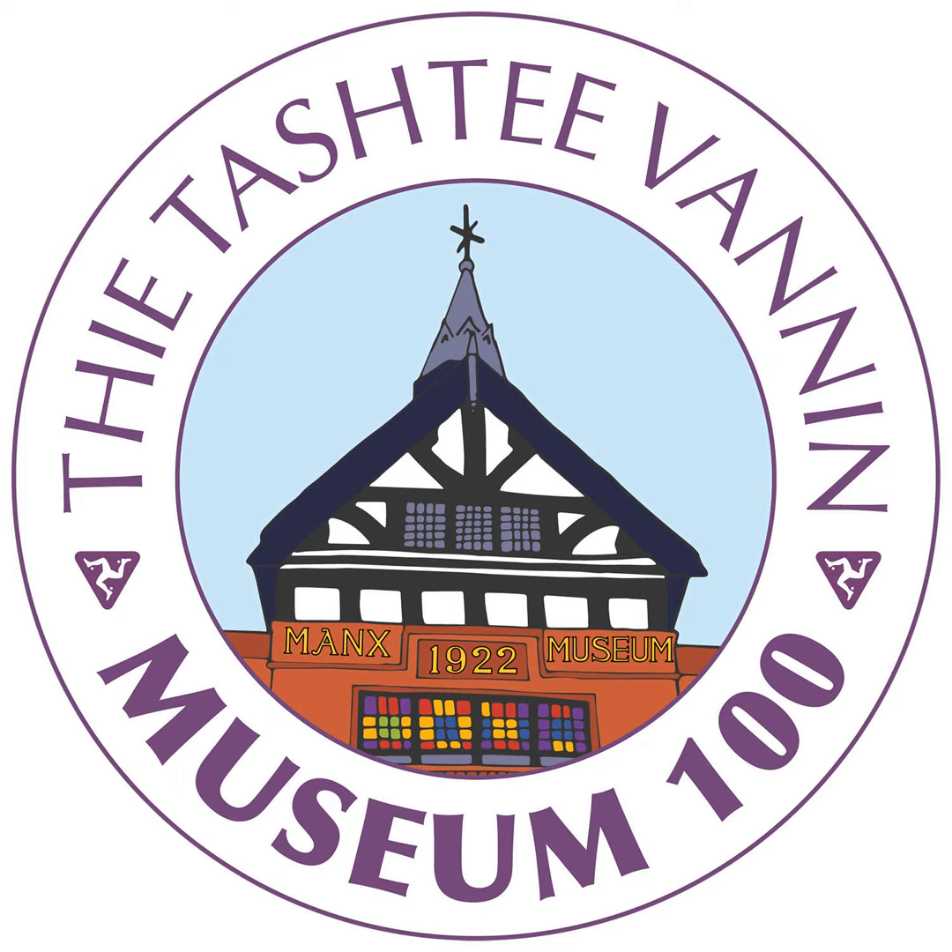My name is Wendy Thurkettle. I'm an archivist at the Museum Library in Douglas. And in front of us is the architectural plan of the entrance front and end elevations of a proposed Manx Museum, dated March 1905. It is one of a set of three coloured plans created by architect Armitage Rigby for consideration by the Manx Museum and Ancient Monuments trustees.